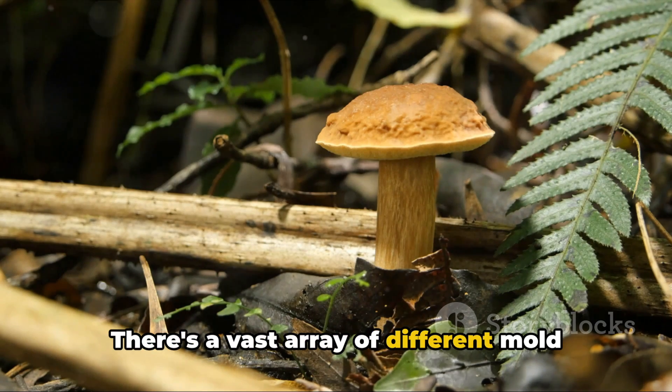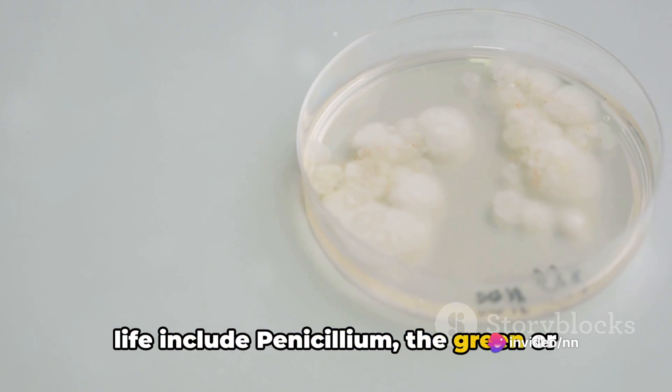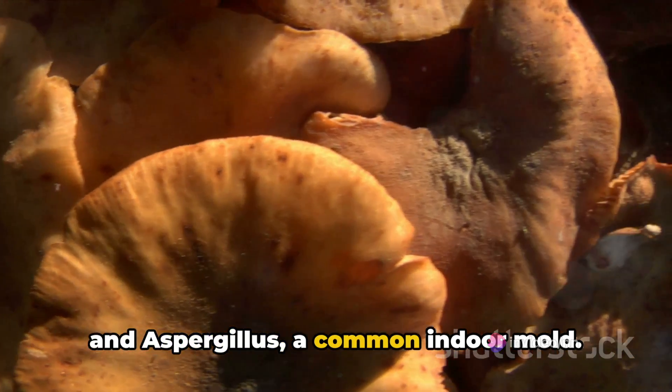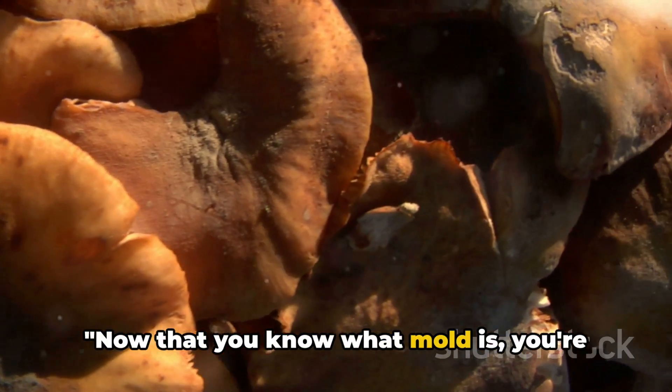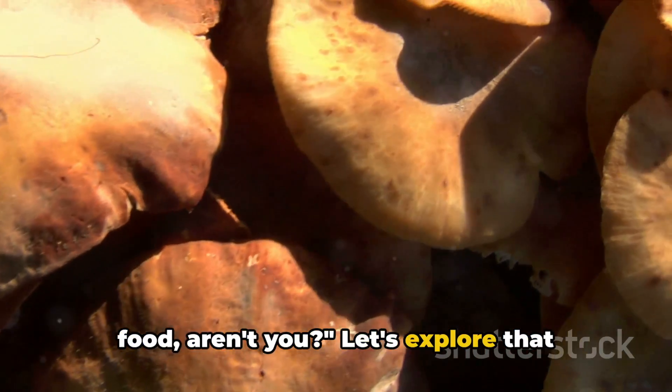There's a vast array of different mold types out there. Some you might encounter in your daily life include Penicillium, the green or blue mold often found on bread and cheese, and Aspergillus, a common indoor mold. Now that you know what mold is, you're probably wondering how it gets into our food. Let's explore that next.